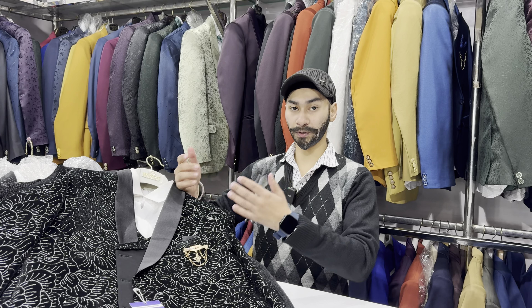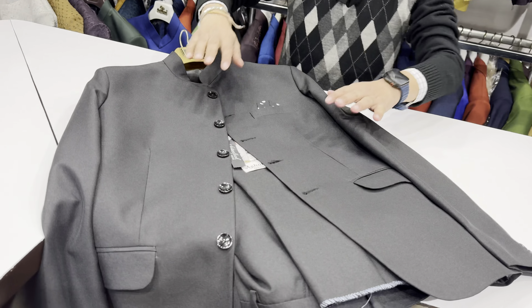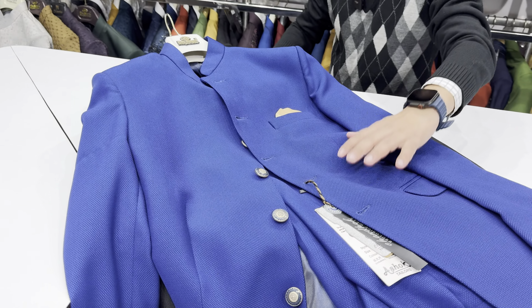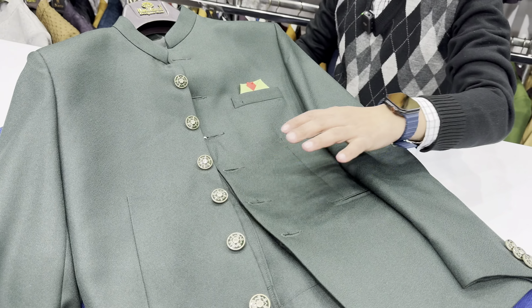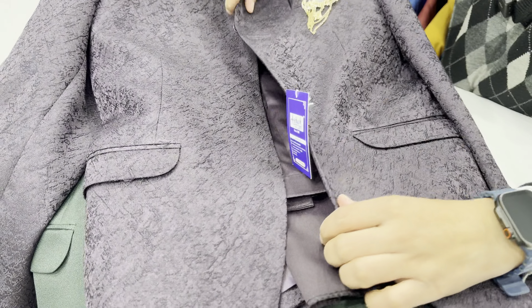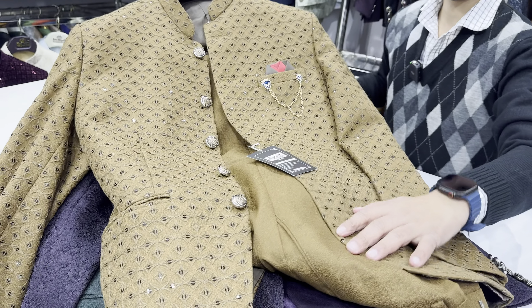Now I will show you the Jodhpuri suits. We have different variants, designs, and colors. The Jodhpuri starts from only ₹2800. All colors and sizes are available. Then, there is a texture fabric style — in your size — and a slightly glossy version in the ₹5080 range with many colors and sizes. There is also a printed Jodhpuri in the ₹5200 range with coat and pant. Then one with shimmer and thread work also in the ₹5200 range.